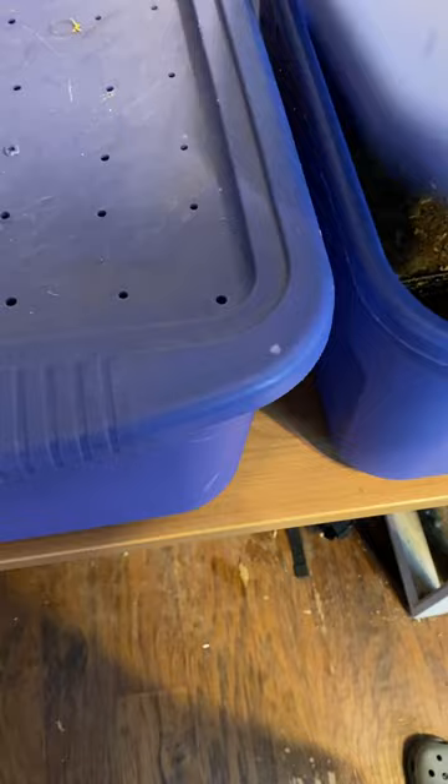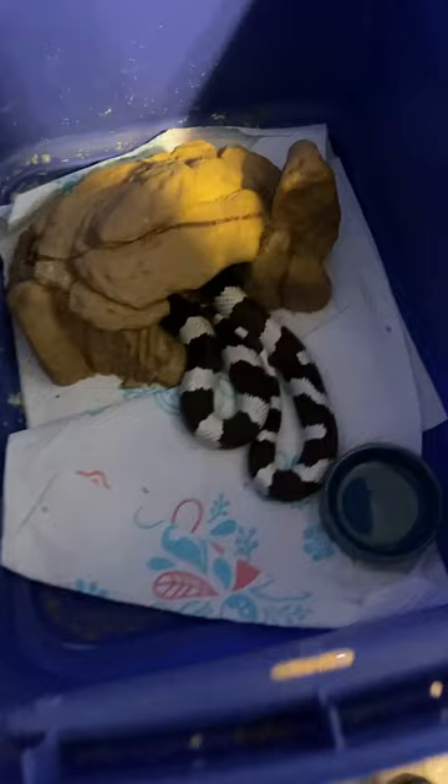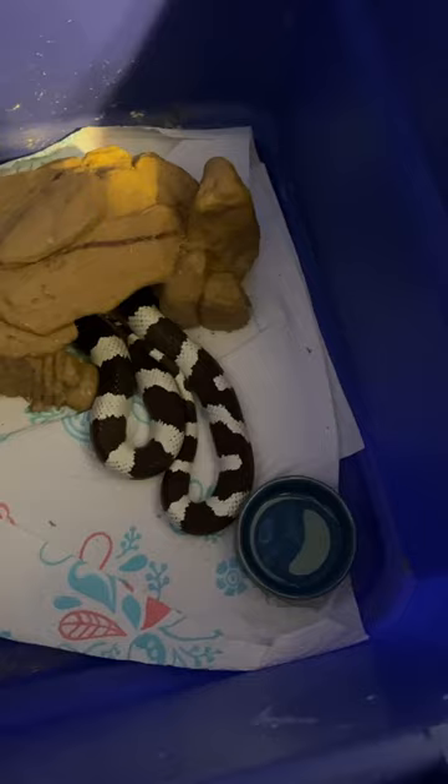And here's the girl that had the eggs. She's ate twice since she had those eggs — she was hungry. She looked very deflated after, but she's better now, she's back to almost normal size.